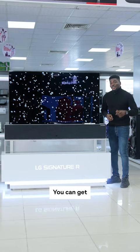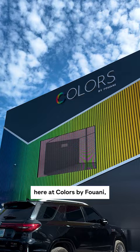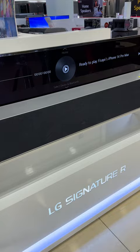You can get this rollable TV right now here at Fuwani, and the best part is that it costs only $53,499,000. Like and follow for more interesting videos like this.